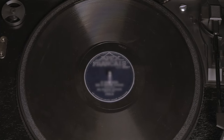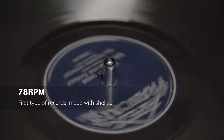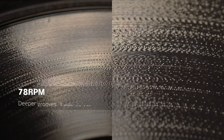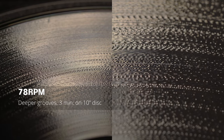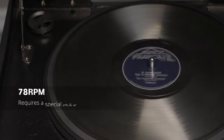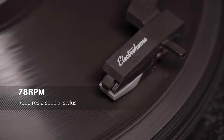78 RPM records are the earliest type of record. Spinning at 78 revolutions per minute, these are typically made of shellac. 78s have deeper grooves which limit playtime to about 3 minutes on a 10-inch disc. 78s require a specific type of stylus, like the one in the Electrohome Kingston.